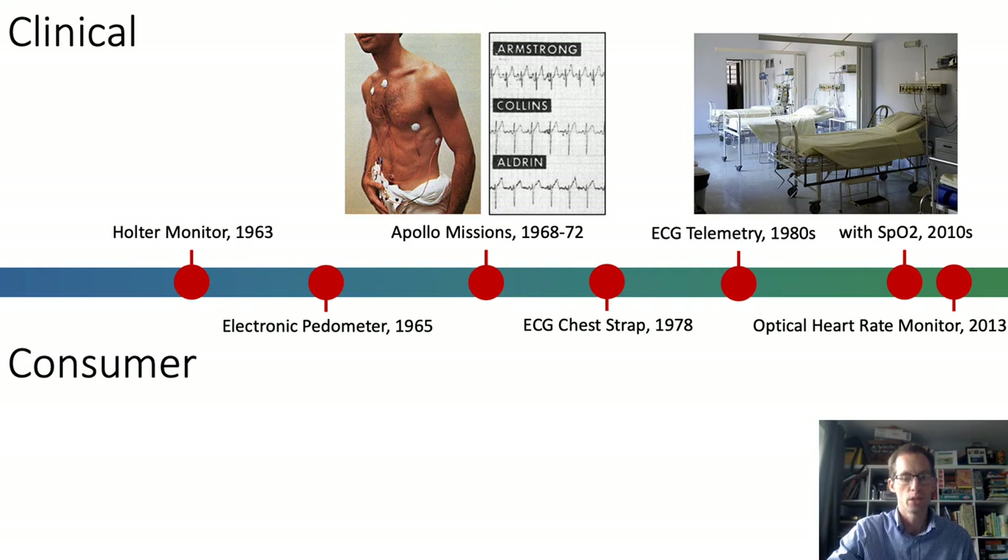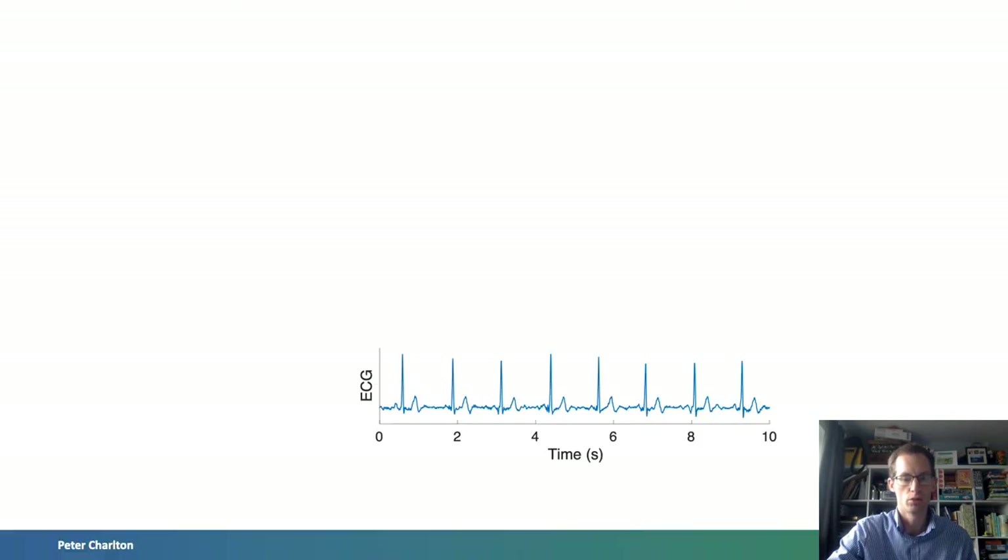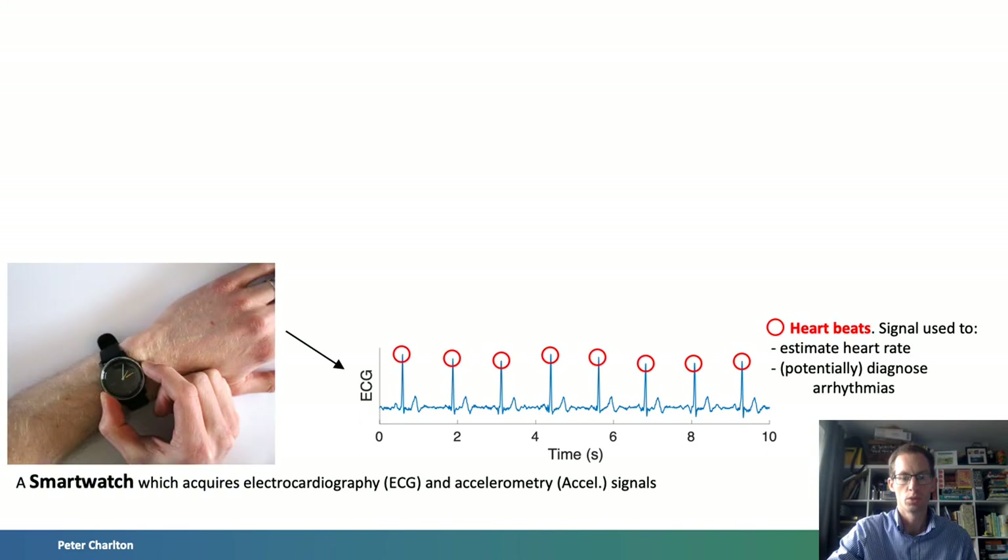Looking back, the same sensing technologies have been used in both settings for different purposes. There are three key sensing technologies. Firstly, electrocardiogram monitoring, or ECG for short. The ECG is a measure of the electrical current generated by the heart each heartbeat, acquired by measuring the voltage difference between two points on the body surface over time. Traditionally measured on the chest, chest patch devices have been developed which measure the ECG between two electrodes in close proximity. Wrist-worn devices have also been developed which can measure the ECG between opposite arms. The ECG can be used to diagnose a range of heart conditions.